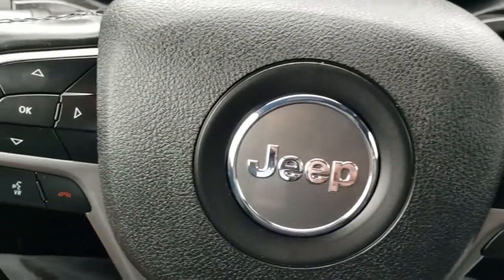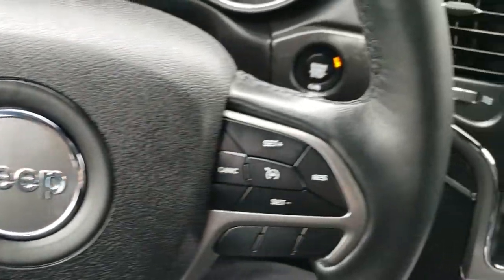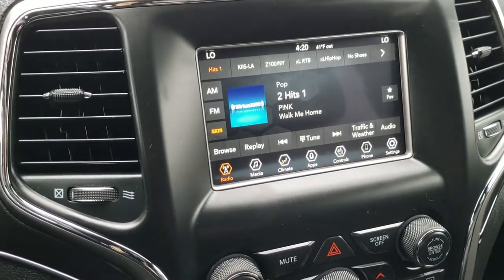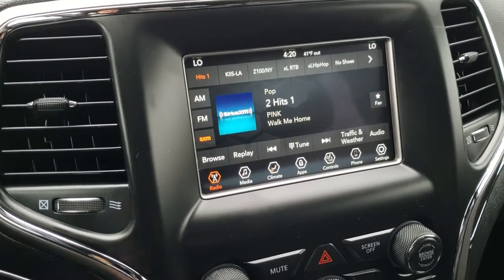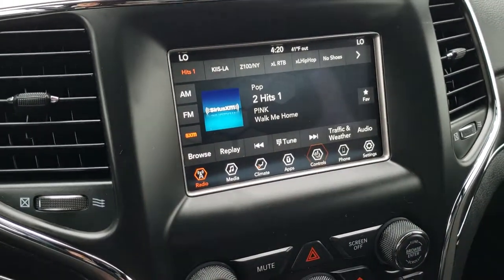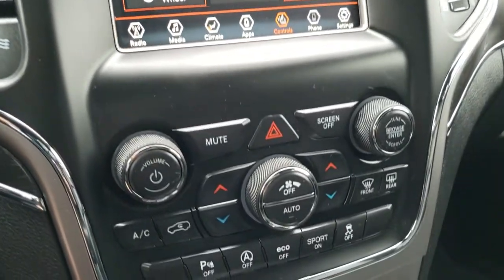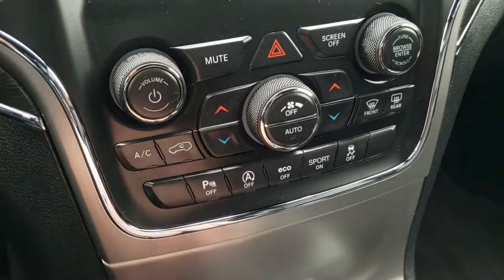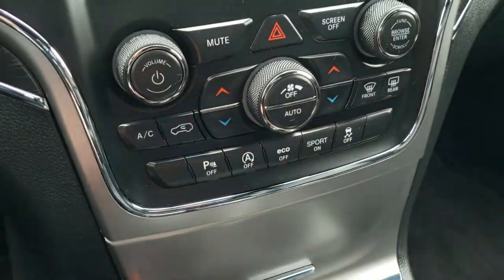Cruise controls are on the right. Bluetooth and information center controls on the left. This one comes with the 7-inch 4C radio, which means it has Android Auto and Apple CarPlay capabilities, as well as AM, FM, and Sirius XM radio. It has the backup camera right there. You can control heated seats and heated steering wheel right there, and you can also check out your backup camera from that screen without having to put it in reverse. Dual climate control, backup sensors. That is your start-stop — you can turn that off — eco mode, sport mode, and stability control.